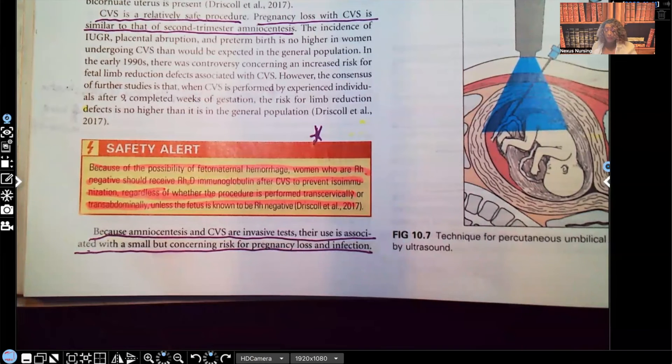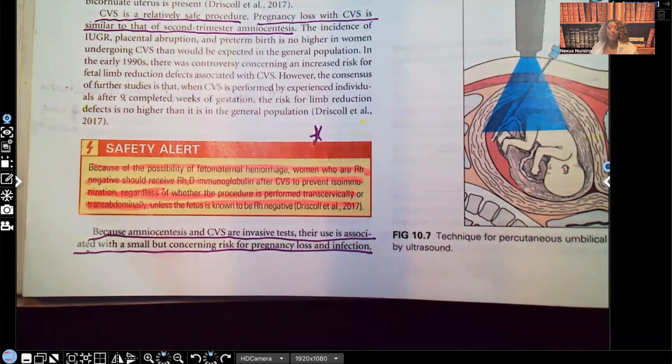And that is your CVS in a nutshell. Please, if you haven't done so already, go back for amniocentesis and watch that video so you can know the difference between the two. In the comment section, let me know what you thought about this video and what you'd like to see me cover more extensively. Don't forget, I have audio lessons available on my website, nexusnursinginstitute.com. Thank you so much for watching, and you guys will catch me on the next video.